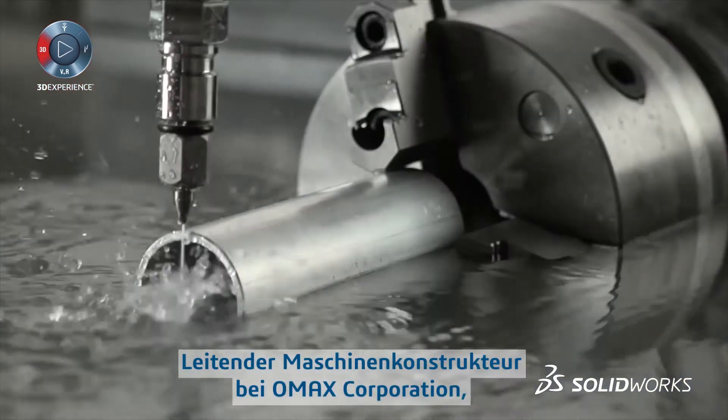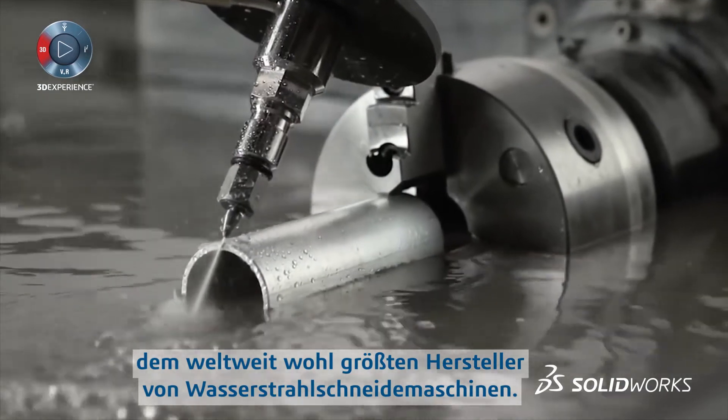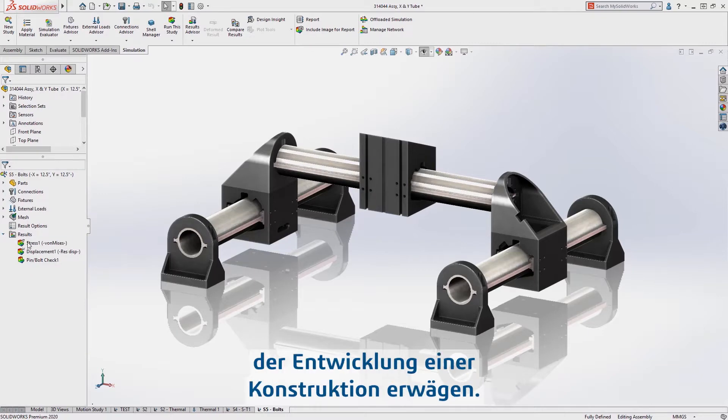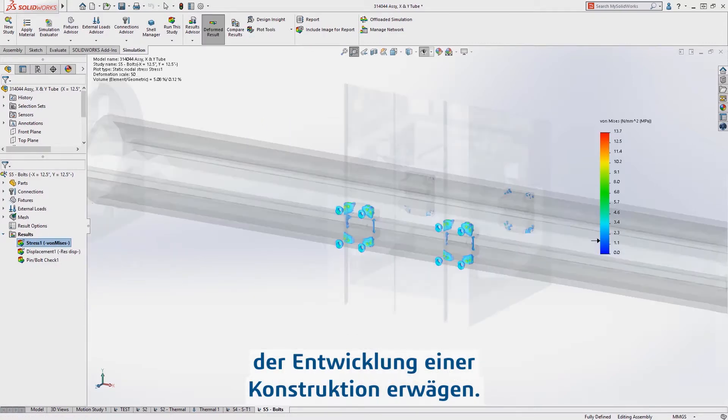I'm Eric Beatty, a senior mechanical designer at OMAX Corporation, which is arguably the world's largest manufacturer of abrasive water jet machinery. SolidWorks is our day-in day-out bread-and-butter design tool. Simulation is something that we're considering at just about every step of the evolution of a particular design.